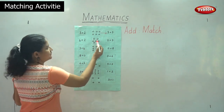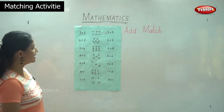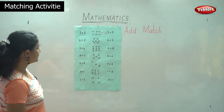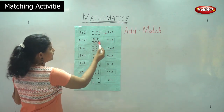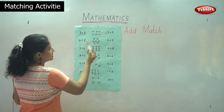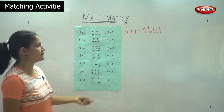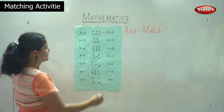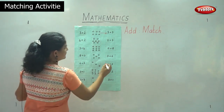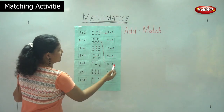We have one, two, three, four, five, six, seven. So we have seven circles. In the first row we have one, two, three, four, five — five plus one, two. So we have to see which box has the numbers five plus two. And we can see this box has five plus two, so then we match it.